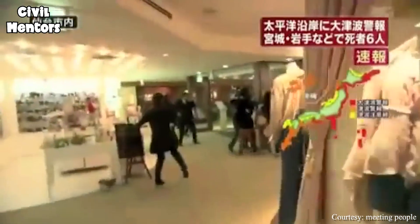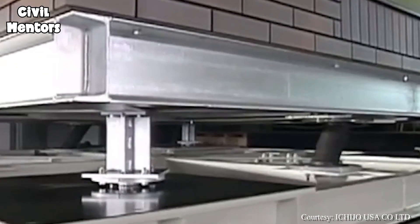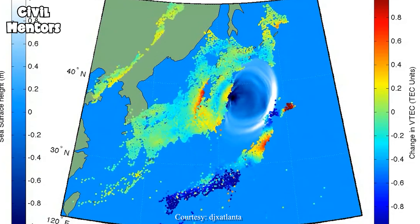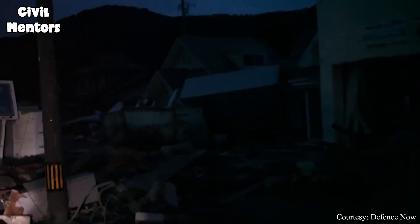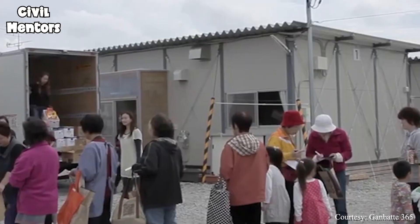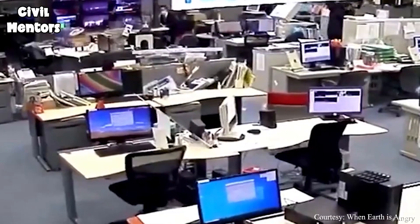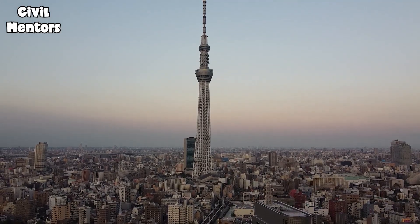Japan's approach to surviving earthquakes is not just a set of passive measures. The country is constantly striving to improve and update its earthquake preparedness, investing in research and development to create new technologies and systems. Japan is also at the forefront of research into earthquake prediction, working to develop more accurate and reliable methods for predicting earthquakes before they occur, potentially saving even more lives. In addition, Japan is exploring new and innovative ways to reduce the damage caused by earthquakes, such as developing new materials for buildings and improving the design of infrastructure to make it more resistant and ensure its longevity.